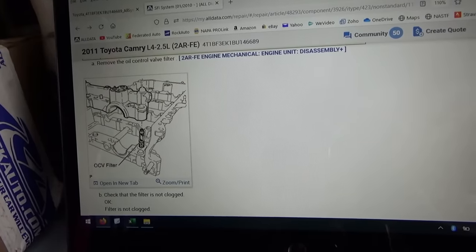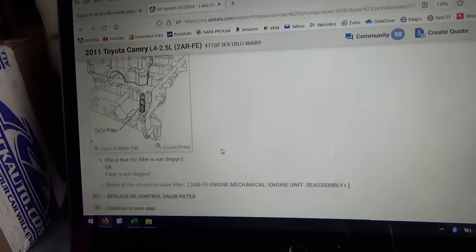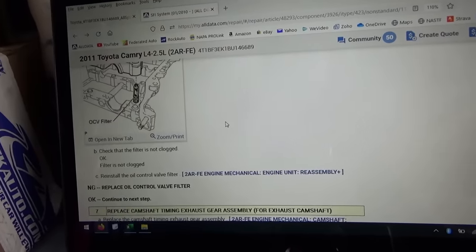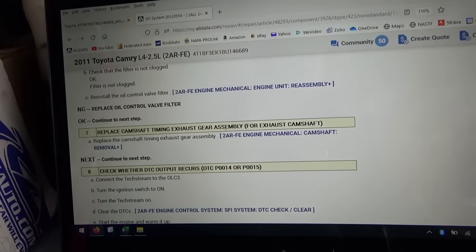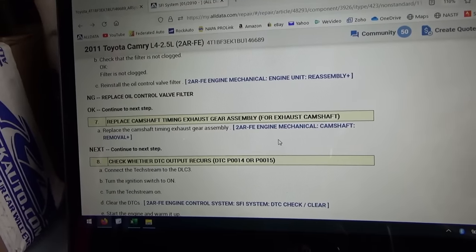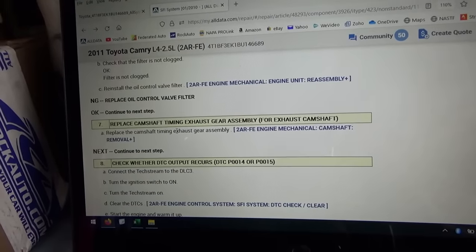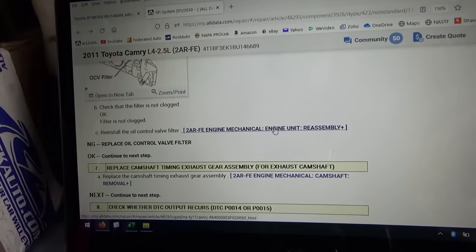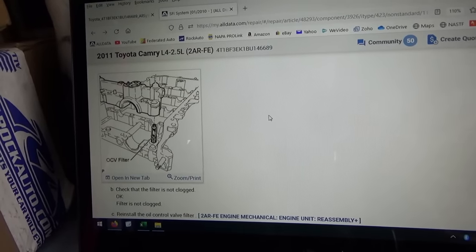This will take some time to get out, but we need to check this oil control valve filter next. If that's not the problem, then replace the exhaust timing gear assembly - just like I thought. So I'll have the customer leave the car here. If the filter isn't the problem, we'll check for a phaser that's not locking in the home position. This would require some teardown to find the root cause.